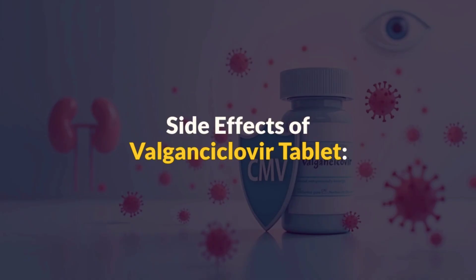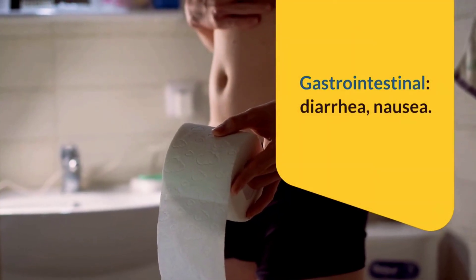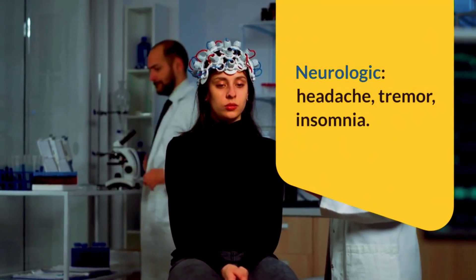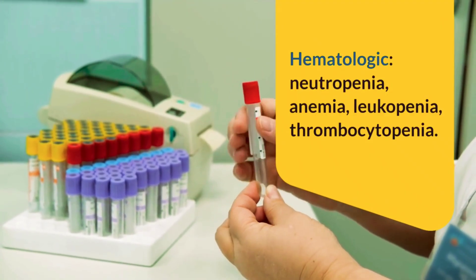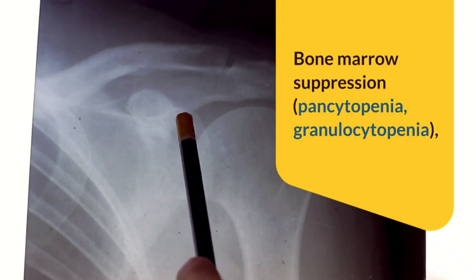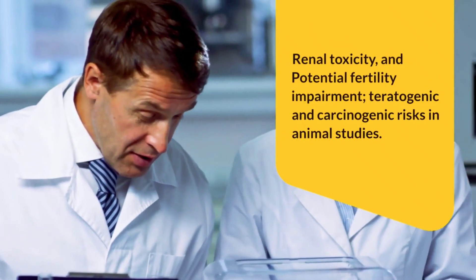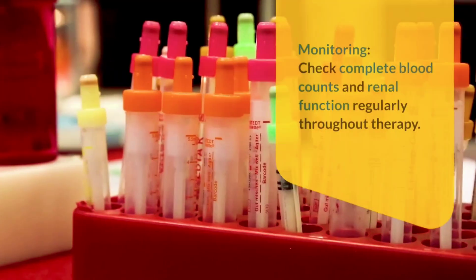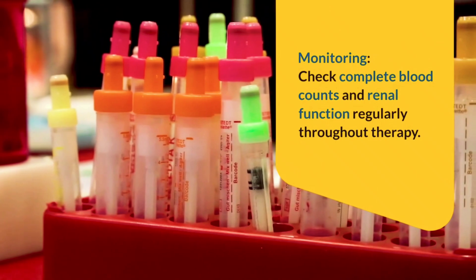Moving on to side effects of valganciclovir tablets: common reactions include gastrointestinal issues such as diarrhea and nausea, neurologic symptoms like headache, tremor, and insomnia, and hematologic abnormalities including neutropenia, anemia, leukopenia, and thrombocytopenia. Serious side effects can include bone marrow suppression such as pancytopenia and granulocytopenia, renal toxicity, and potential fertility impairment, with teratogenic and carcinogenic risks demonstrated in animal studies. Monitoring is essential, so complete blood counts and renal function should be checked regularly throughout therapy.